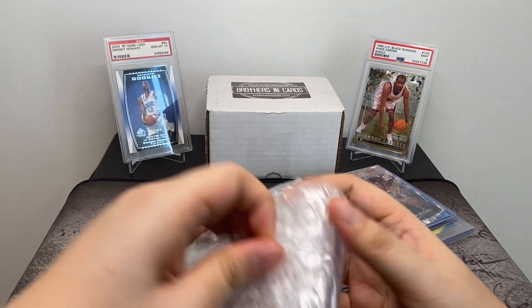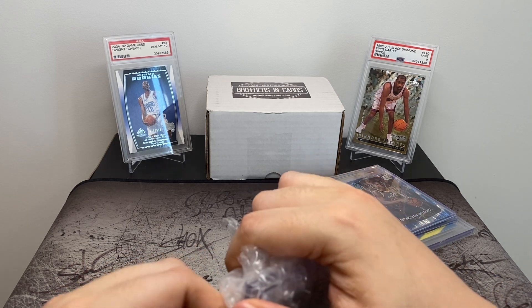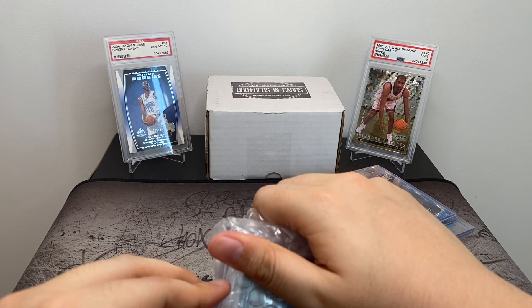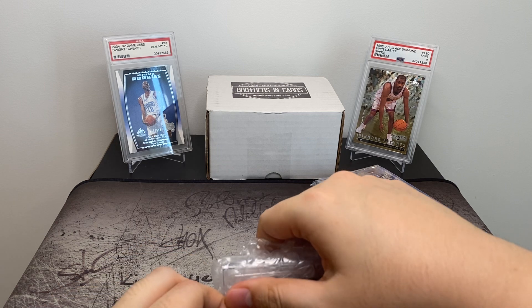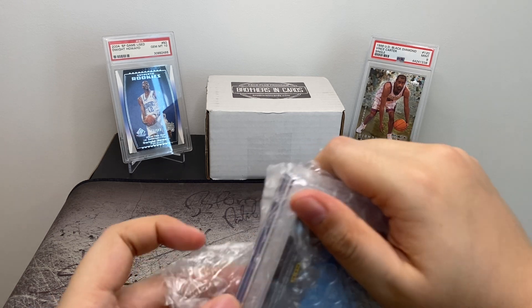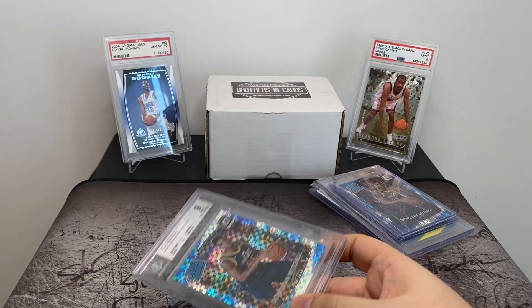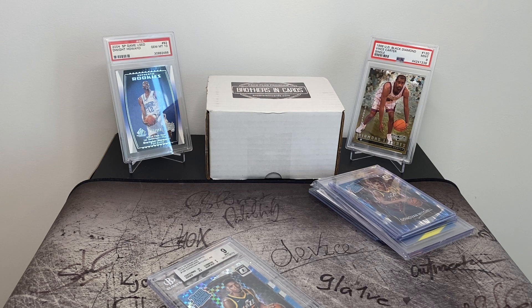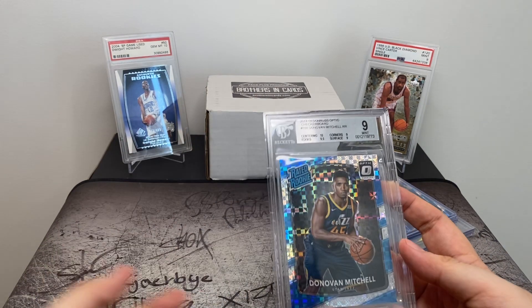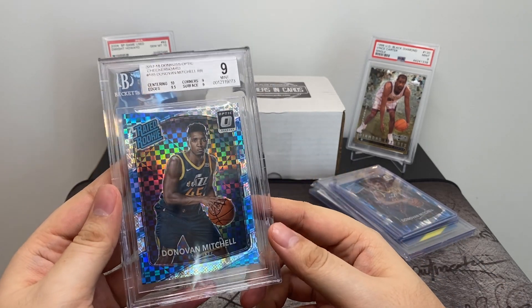With grading, how it works is it normally costs about $20 to $30 for each card you want to send in, plus shipping both ways. They grade it on a few things including corners — are they sharp? Edges — are they clean? The surface — are there any dings or marks on it? And then also centering, which is just the print of the card itself.